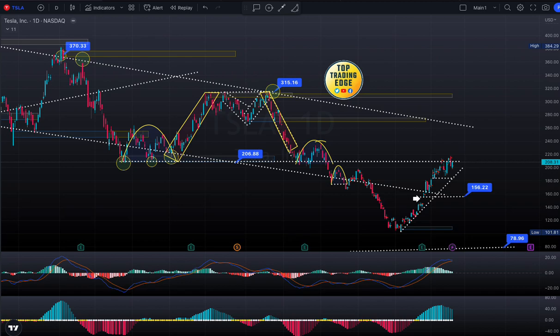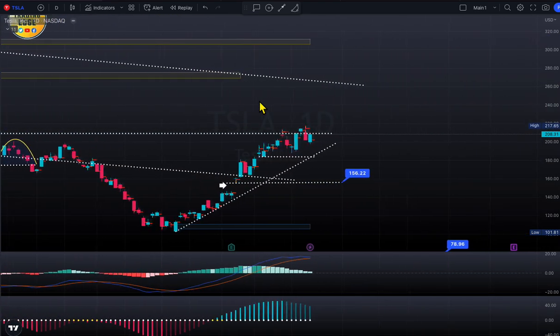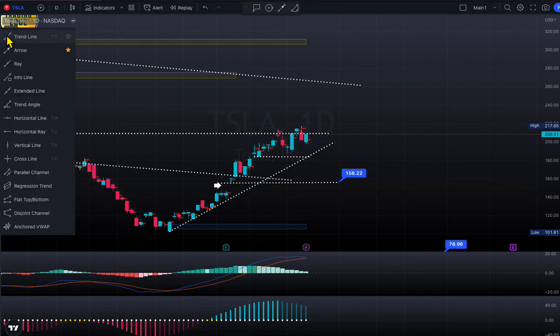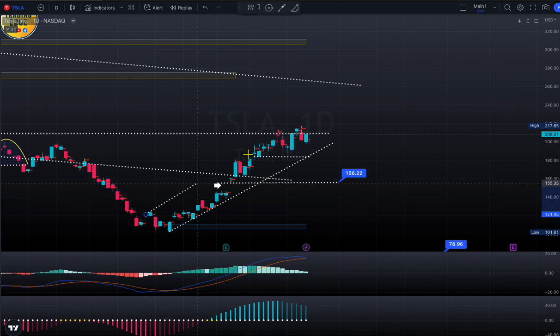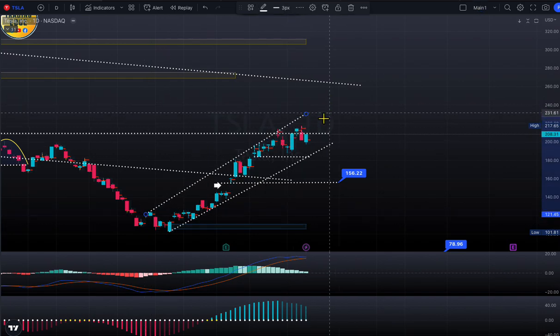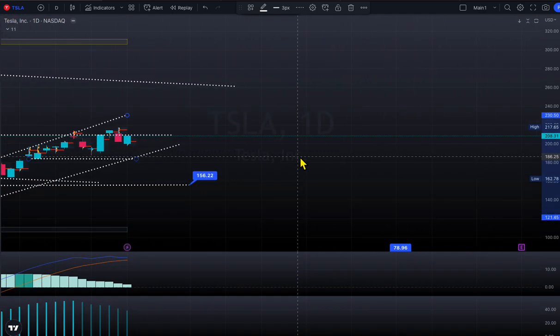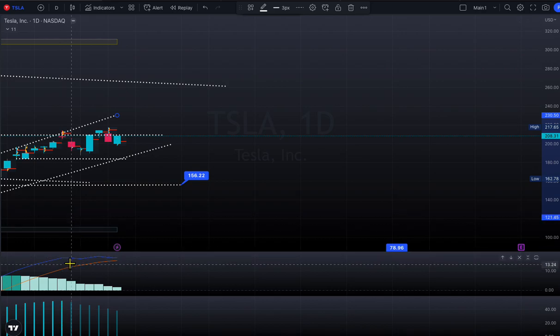Today's top trading edge is the Tesla weekly update. Let's take a look at what Tesla looks like. On the weekly chart, we can see a nice sloping support intact and Tesla looking bullish right here. The trend resistance is also intact, so this line is holding as well — Tesla looking bullish overall. I also noticed a couple of things right here.